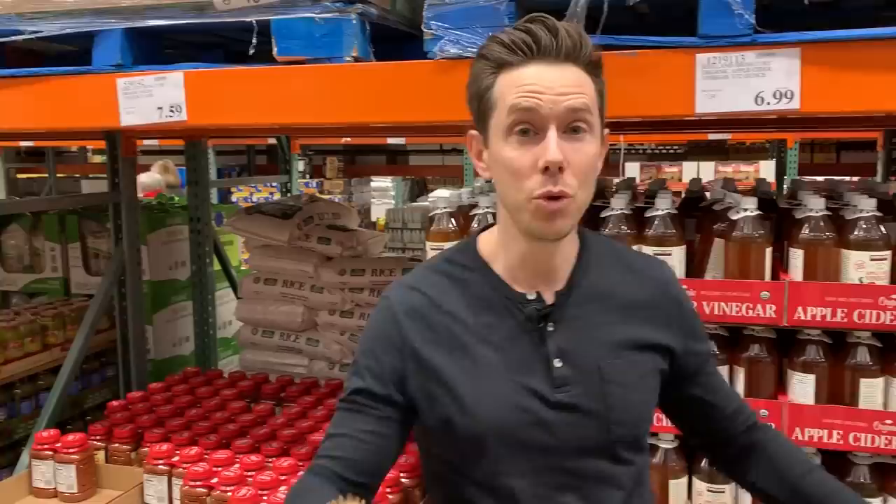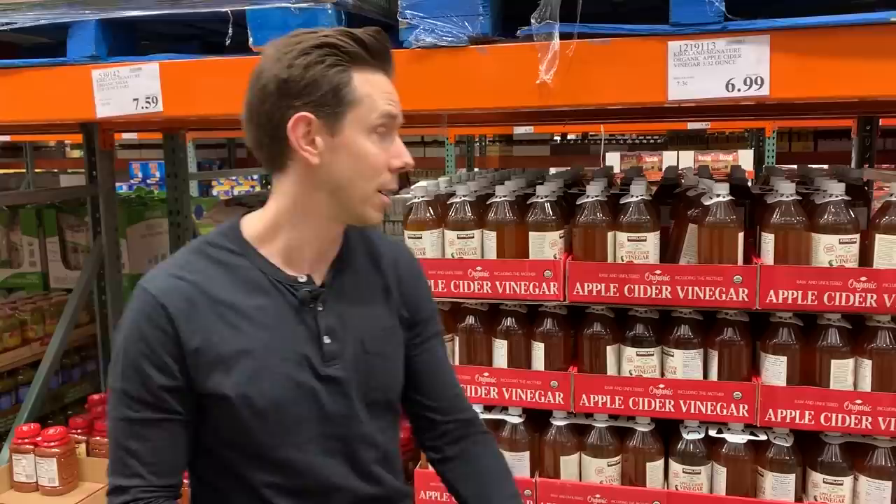You always want raw organic because that's the probiotic bacteria — really good bacteria for your gut flora. You can use it in marinades, as salad dressings, or just put a teaspoon in your water in the morning. It's really good for your stomach, so this is very, very exciting.